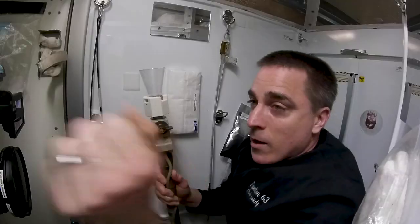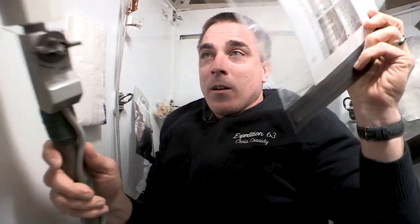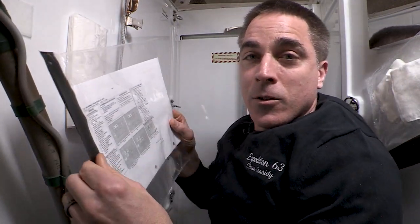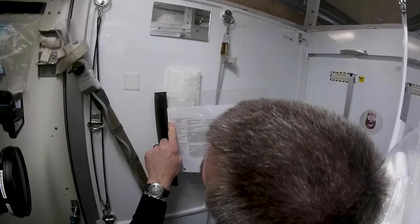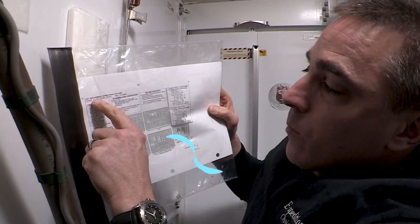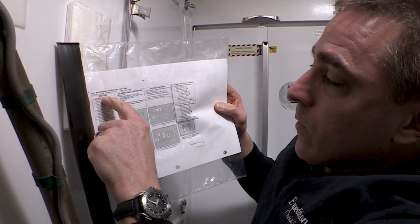You take the funnel. This knob right here activates the whole system — it's very convenient because just one valve operates it all. Should you forget how the system operates or you're brand new here and just want to double-check, in good NASA fashion, we have a checklist. This is called procedure 2.301, the WHC nominal operations cue card, and it's got several blocks for operations.